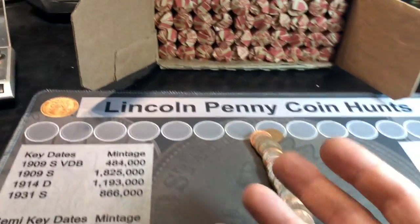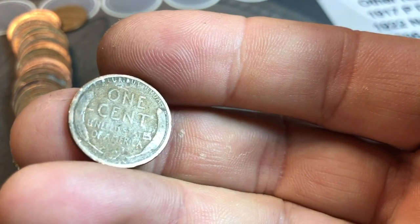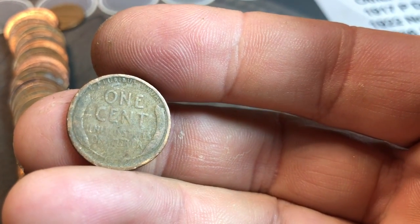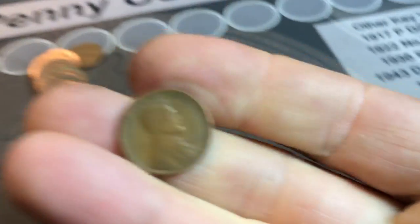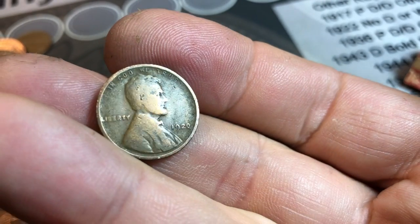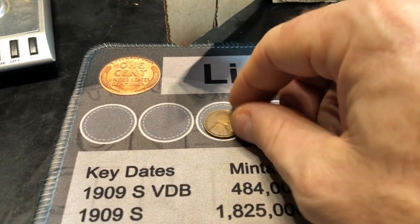We're on roll four. The first three rolls had no wheat cents, but they did have two 1959 Denvers. We finally have our first wheat cent of the customer-wrapped box, and it looks like it could be old. It is old — it's a 1920 Philadelphia. Pretty slick, but first one on the board is a 20s.